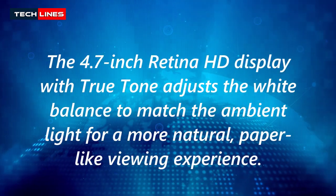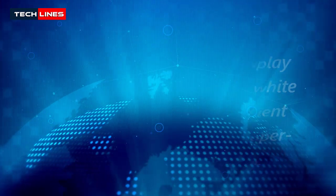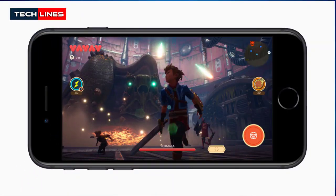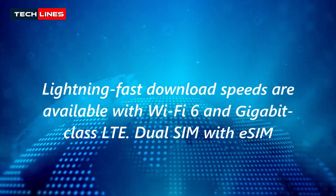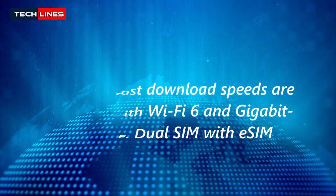The 4.7-inch Retina HD display with True Tone adjusts the white balance to match ambient light for a more natural, paper-like viewing experience. Lightning-fast download speeds are available with Wi-Fi 6 and Gigabit-class LTE. It also provides dual-SIM with eSIM support.